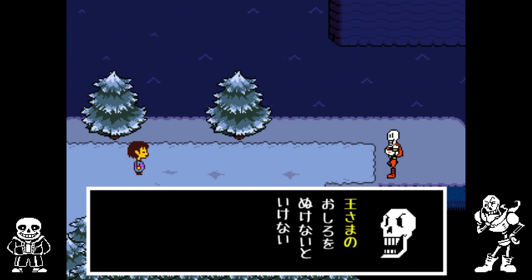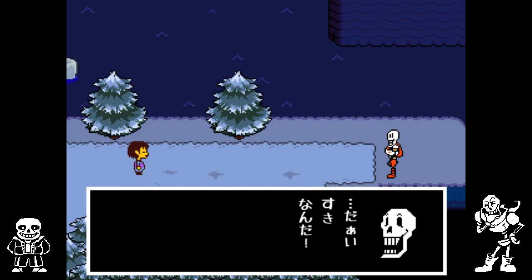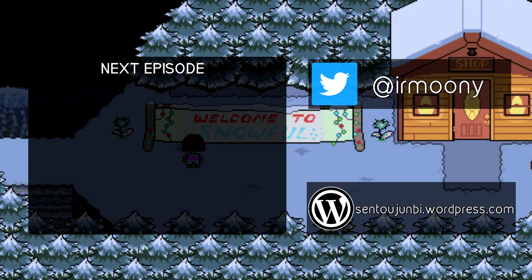And I think this is a good stopping point for now. In the next episode we'll visit Papyrus in his house and see about that date. We'll see you next time.